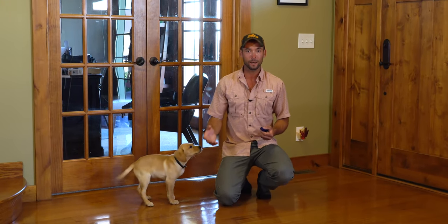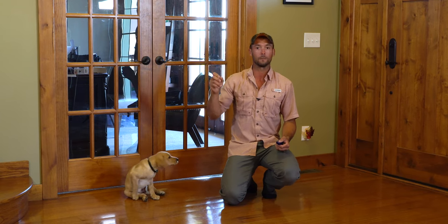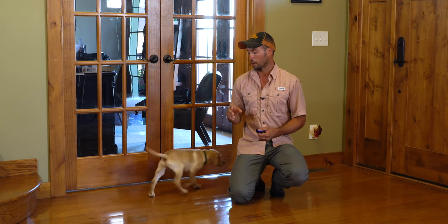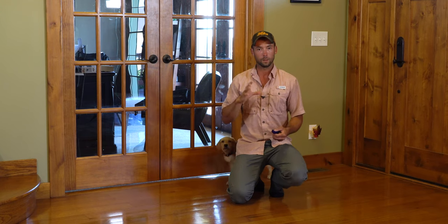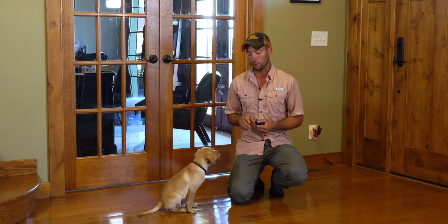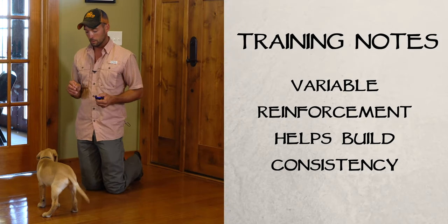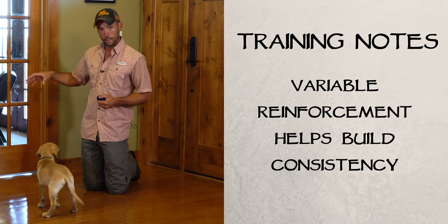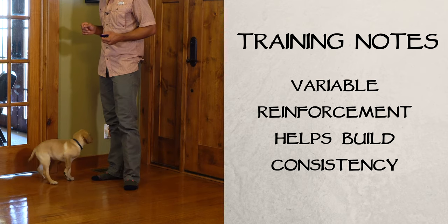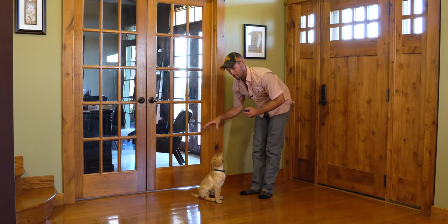Variable reinforcement means not every time he does it right does he get a cookie or a treat. A real-world example is gambling — you play a slot machine, you pull the handle, pretty lights happen, you win some money. There's your positive reinforcement. Then you pull again, you lose. You pull again, you win. As long as that variation happens often enough you continue to play, and that's what we have to evaluate with our dogs. Variable reinforcement is how we're going to build consistency without having to have our hand in the cookie jar to make things happen.